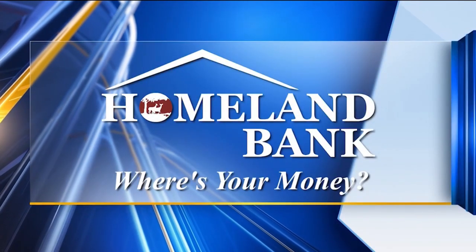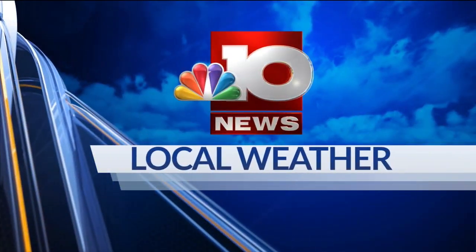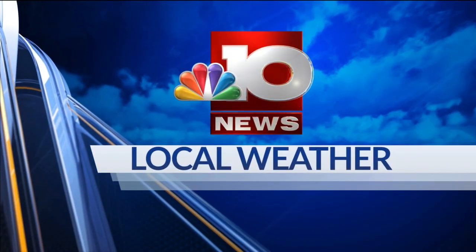Live StormTracker Doppler Radar, sponsored by Homeland Bank. And now, StormTracker Doppler Weather with meteorologist Chase Ward.